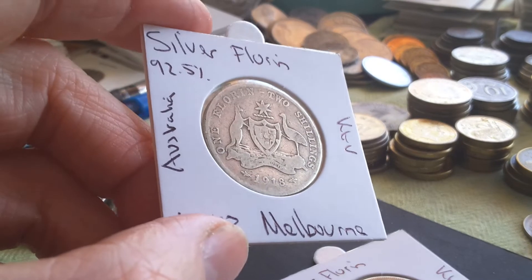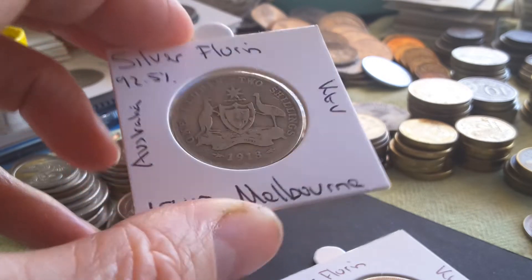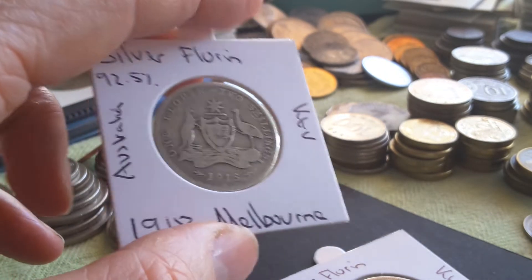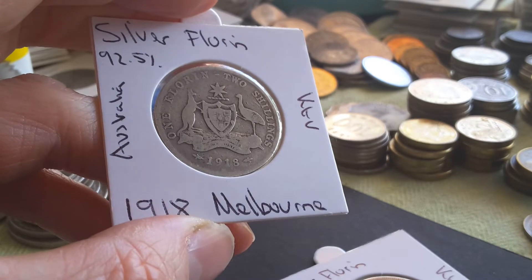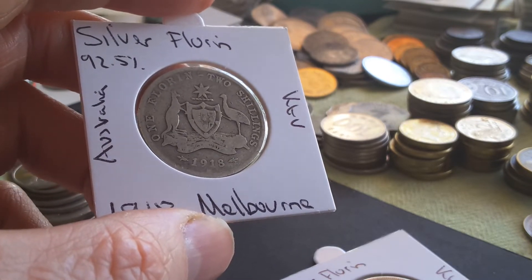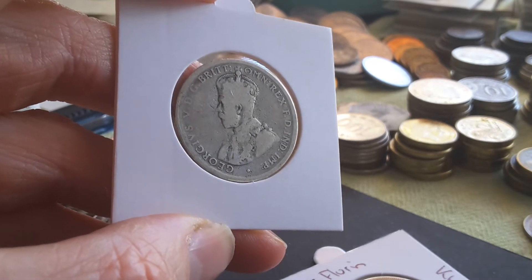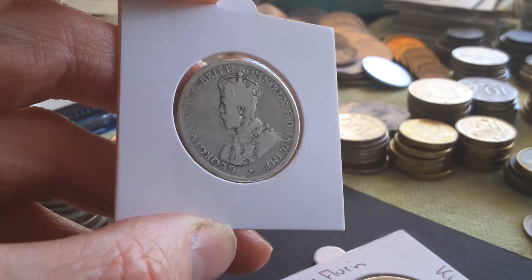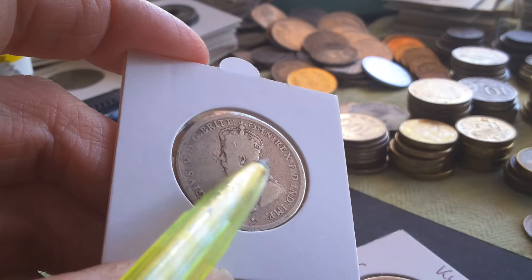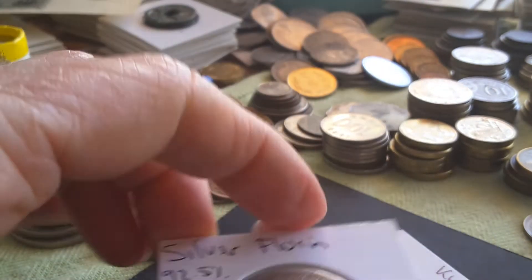So we have a 1918 Florin — this would probably be in good grade. The mintage of these ones was two million ninety-four thousand, and in the book catalog in very good it's fifteen dollars, but I would say very good is borderline. It has Melbourne — minted in Melbourne — so under the date is 'M' for Melbourne. It's 92.5% silver and these weigh 11.31 grams and are 28.5 millimeters. There are actually other mint marks for some years. As you can see, this side is totally flat, so I grade this one as good. A lot of the lettering has been worn down as well.